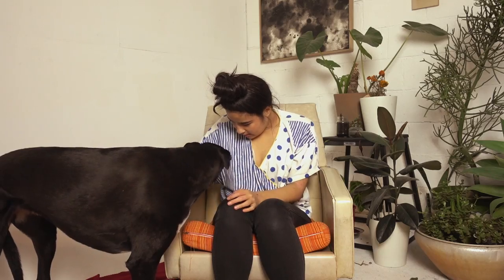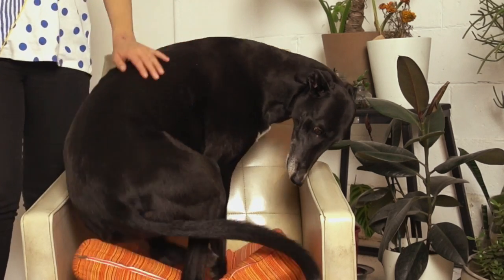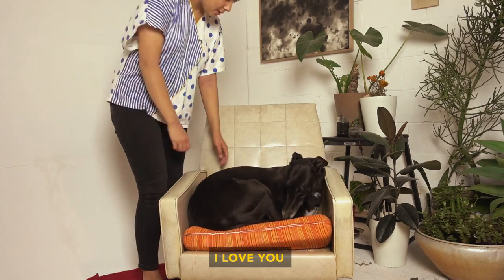Sorry, do you want your chair back? I had to disturb you to make this video — please forgive me. I love you, little sausage. Thanks for watching!